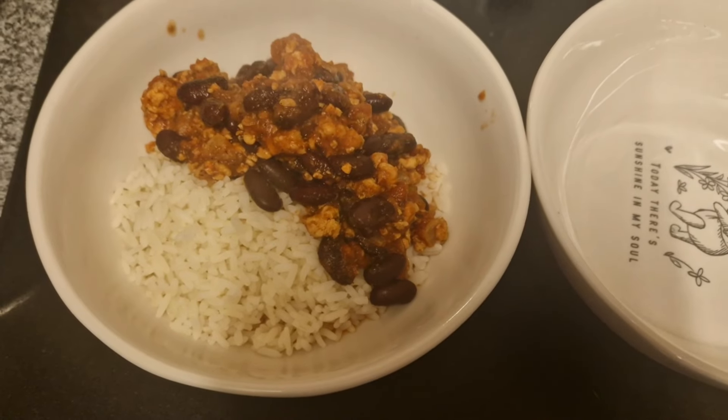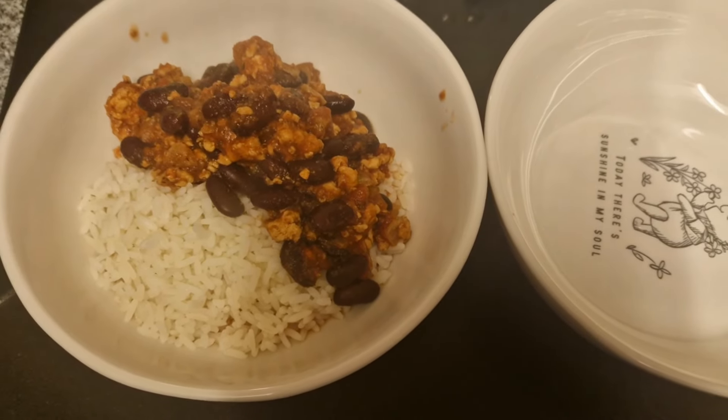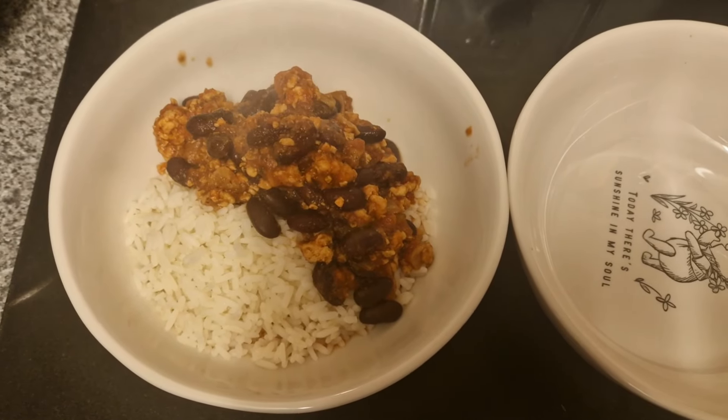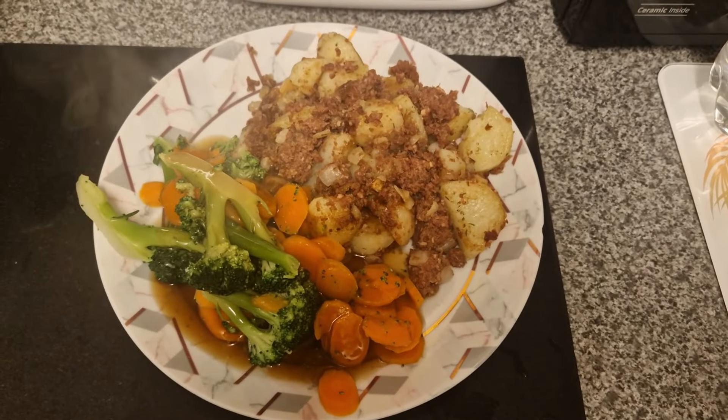They really did enjoy that chili. I just served it up with rice, so nice and simple. That's one I like, and I try to have enough to freeze as well. It really depends — sometimes I buy a smaller pack of mince, sometimes a bigger pack.